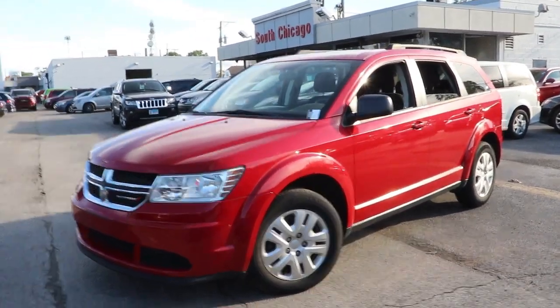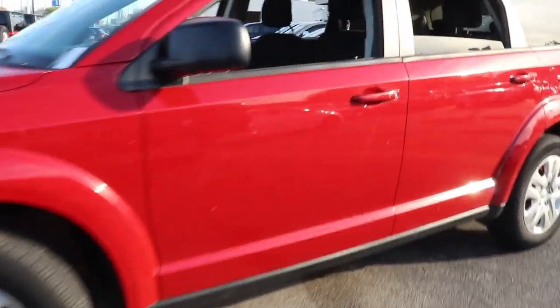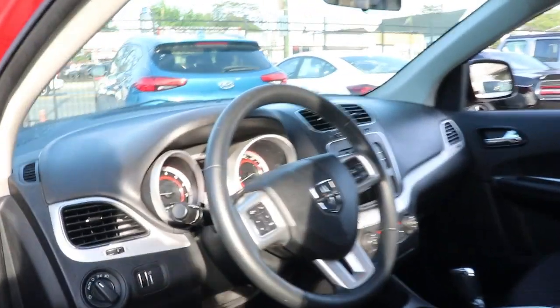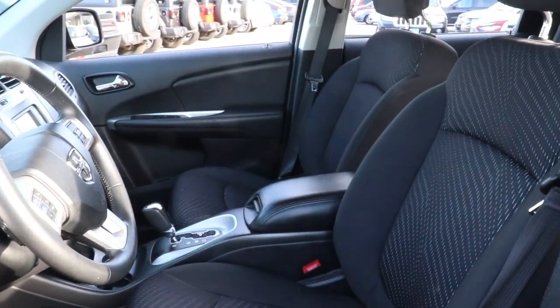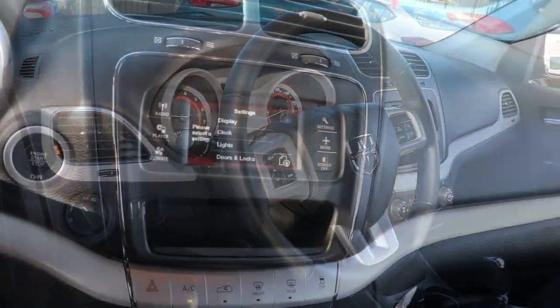Get into a car with value. 2018 Dodge Journey. With less than 10,000 miles on the odometer, this vehicle provides excellent value. Get the features you need and the comfort and style you've been hoping for. This well-equipped vehicle is an excellent value and will help you make the most of every drive. All you need to do is relax and enjoy the ride.